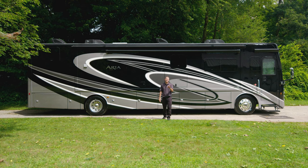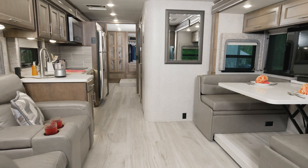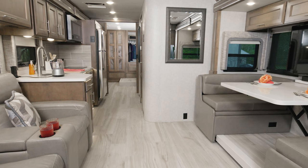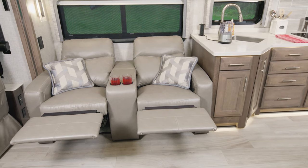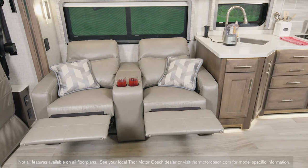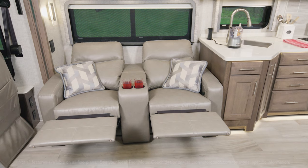Let's start with the 3401. First up, let's talk about the way the Aria looks inside. This nice light décor is called Milano and the woodwork is Sanibel. We'll start with the seating in the living area. Over on the campsite side, you have reclining theater seats, which are great for lounging around. But if you're more of a sofa person, the Aria has got you covered as you can option one in.